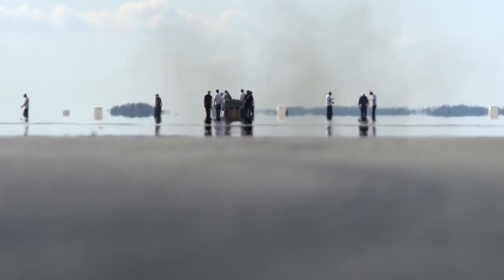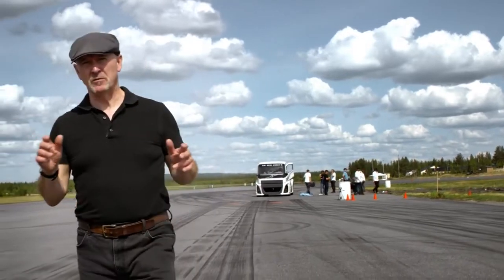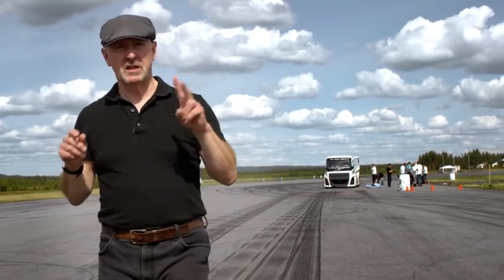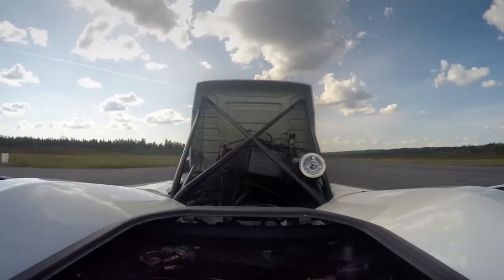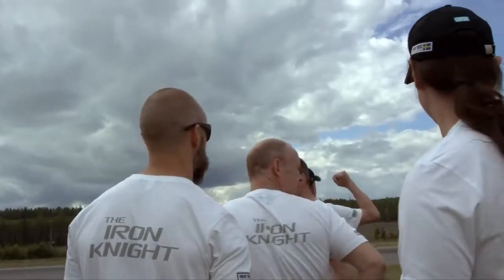If you want to be an FIA world land speed record breaker, you've got to work to very strict rules. In the case of Iron Knight, it has to set the record over 1,000 meters — not once, but twice. Here in the background, our truck's coming.